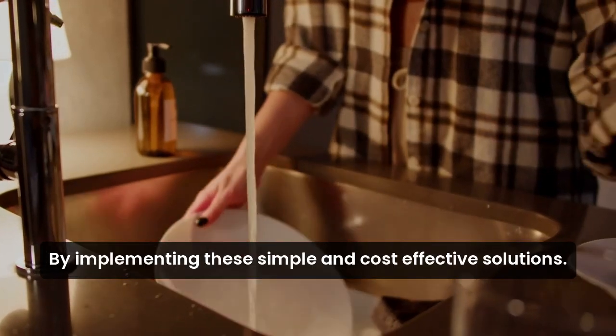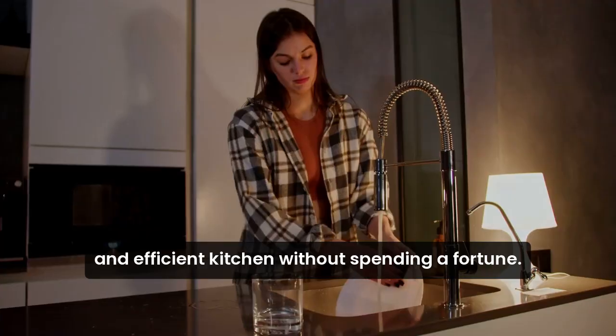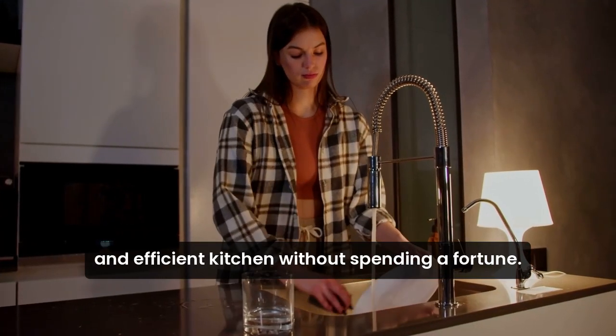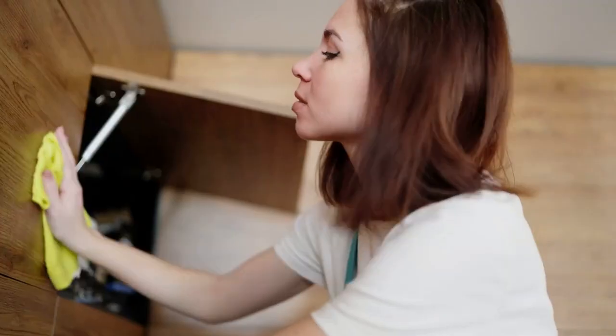By implementing these simple and cost-effective solutions, you can create an organized and efficient kitchen without spending a fortune. Click the link in the description below to learn more. See you next time.